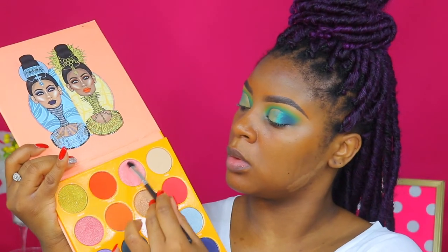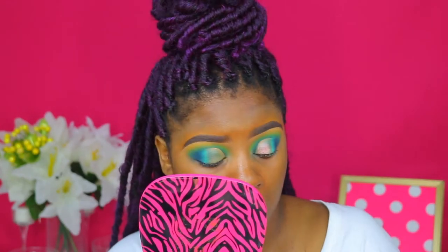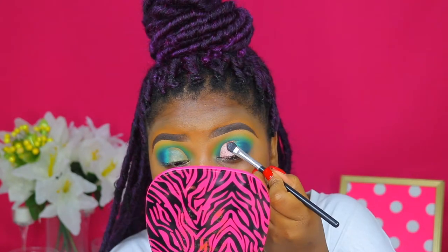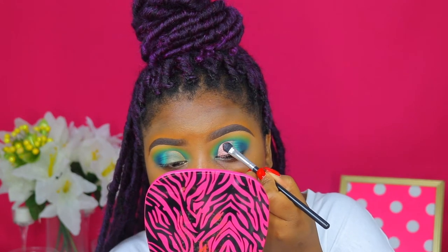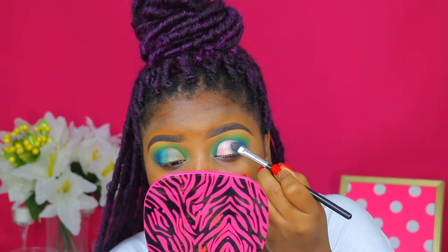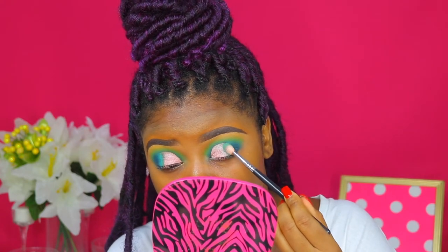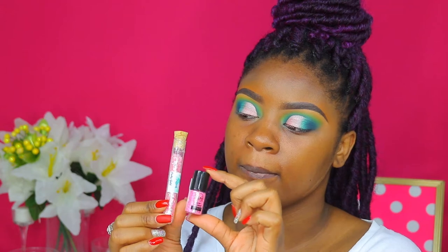I'm also blurring out those edges. Taking this icy pink color, I'm going to put that all over the space I cut out with the concealer, making sure to stay within those lines — it's not a cut crease if you go outside the lines. I'm using a flat synthetic brush to do this, pulling that pink over on top of the green, then adding some more green and blending the pink and green together.